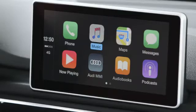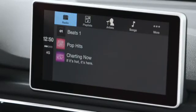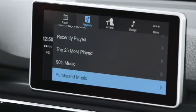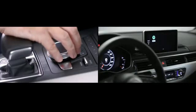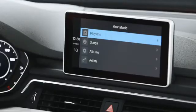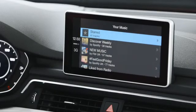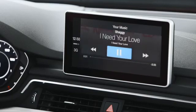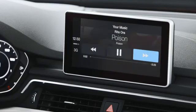Smartphone interface also gives you control of your phone's music, with full access to all of your tracks, folders and playlists. You can also use the interface to control approved third-party apps like Spotify — it's very simple to use, with full access to your Spotify account. You can access your playlists and skip tracks, all controlled using the MMI system.